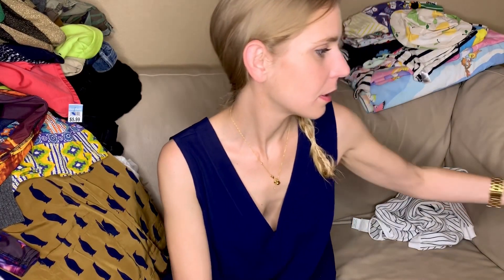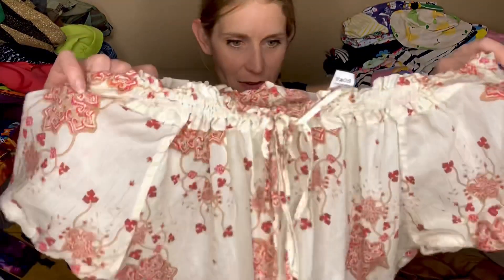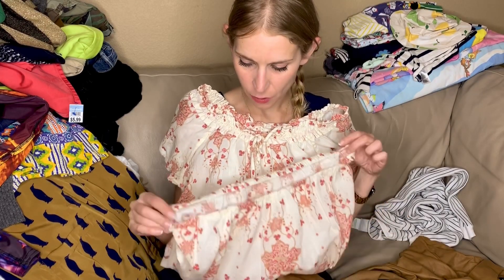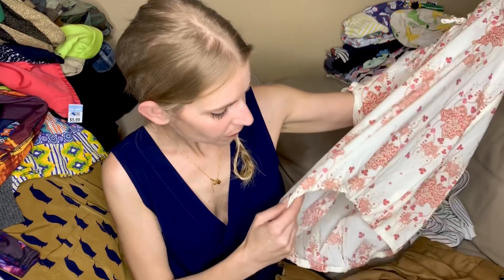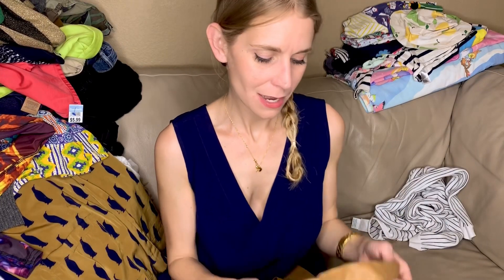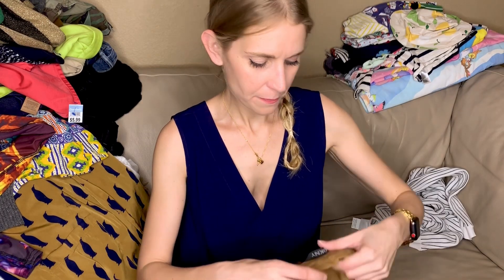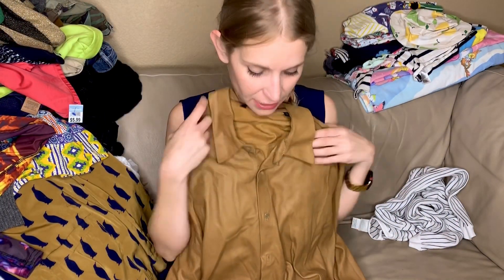I would have never guessed that this was a Patagonia shirt but it sure is. It also looks very new. It's got this drawstring neck — a little peasant top that's really cute. I hope that sells well. I love finding Patagonia, I never find it.